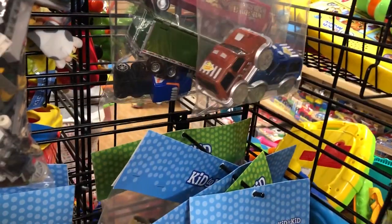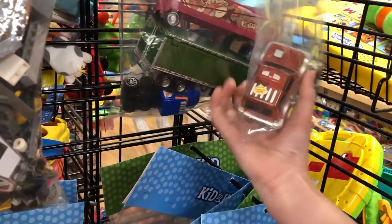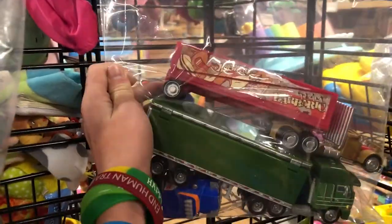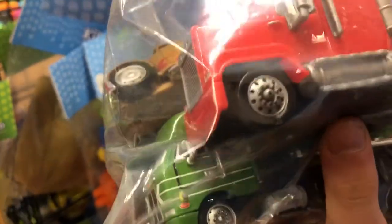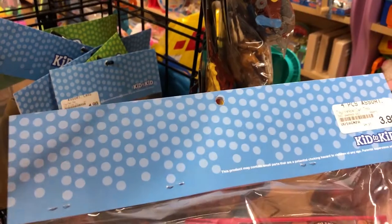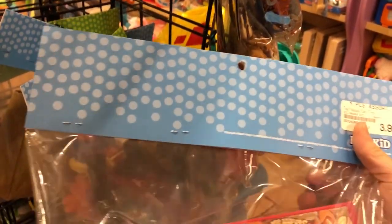I don't think these are Hot Wheels — wait, oh, it is Hot Wheels! I guess I was wrong. What year are those from? This one is... 2006. There's only one hauler in there because these others aren't Hot Wheels. How much is it? $3.99 — a little bit cheaper than the other ones.